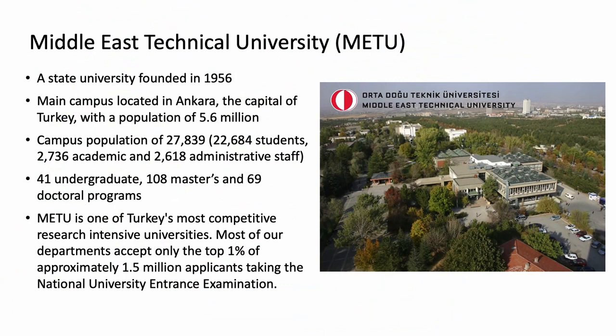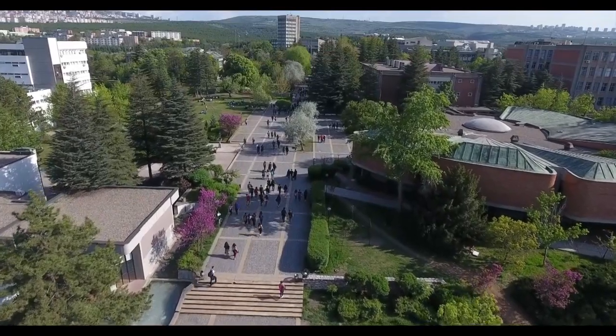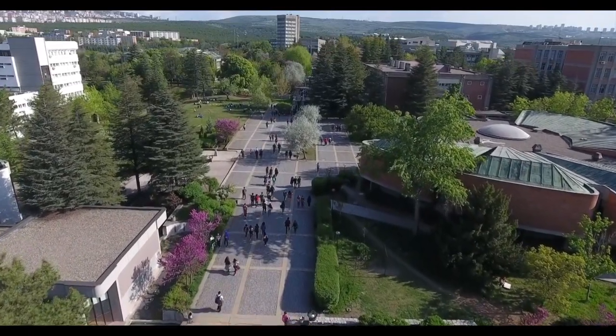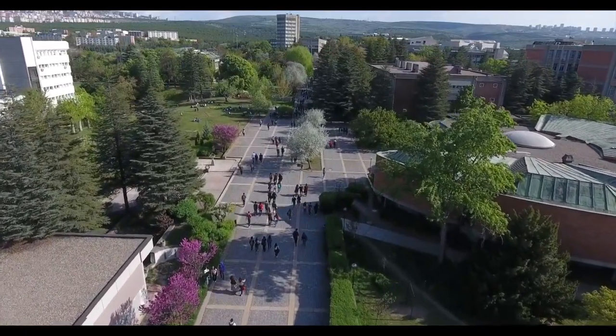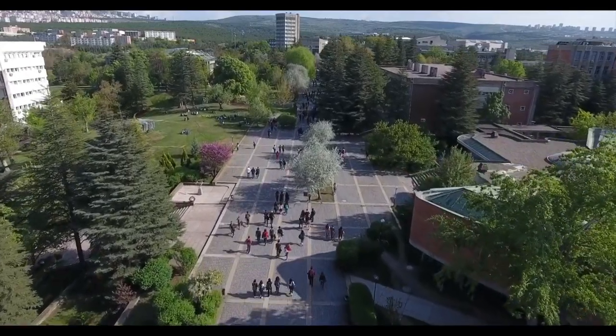Middle East Technical University is located in Ankara, the capital and the second most populous city of Turkey. As of today, the population of Ankara is approximately 5.6 million. Having one of the largest university campuses in Turkey, Middle East Technical University aims at creating a modern on-campus transportation system in line with the principles of sustainable transportation.